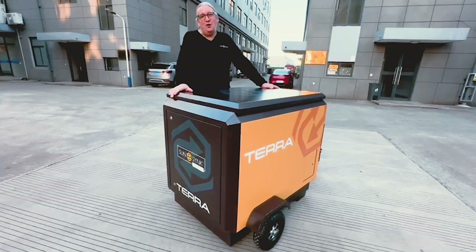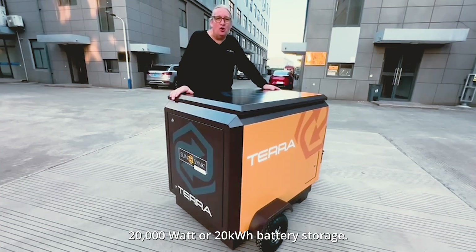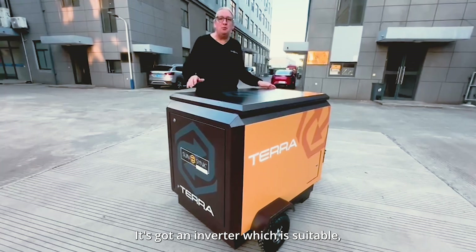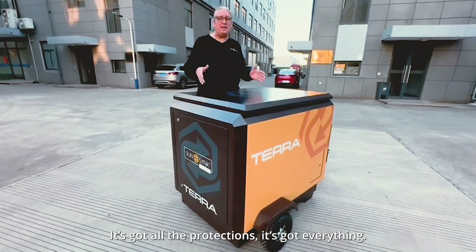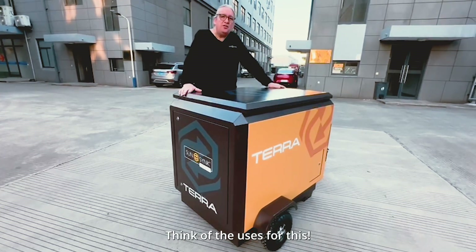This is one hell of a piece of kit — 20,000 watts, or 20 kilowatt of battery storage. It's got an inverter with a C1 rating, 10 kilowatt inverter. It is amazing — it's got all the protection, it's got everything. Think of the uses for this.